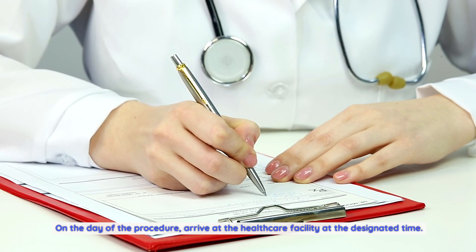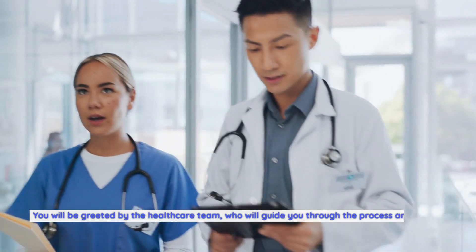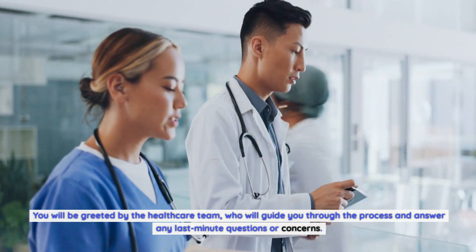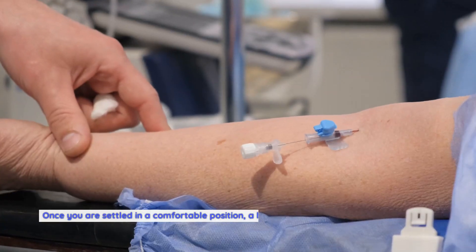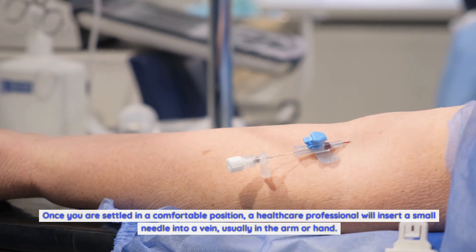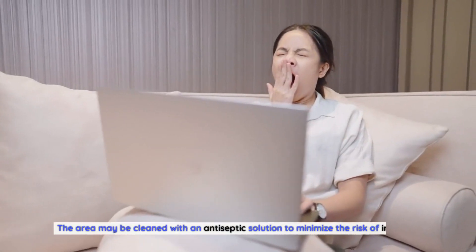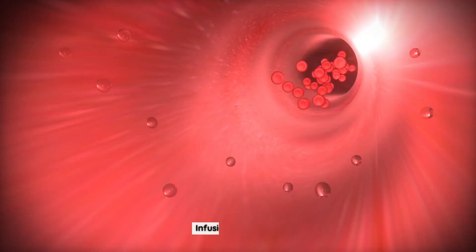Arrival at the healthcare facility: On the day of the procedure, arrive at the designated time. You will be greeted by the healthcare team, who will guide you through the process and answer any last-minute questions. Placement of intravenous line: Once settled in a comfortable position, a healthcare professional will insert a small needle into a vein, usually in the arm or hand. The area may be cleaned with an antiseptic solution to minimize the risk of infection.